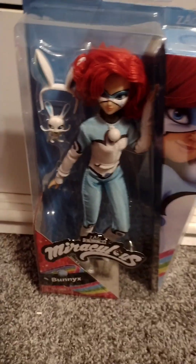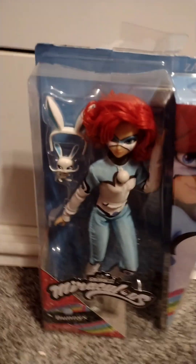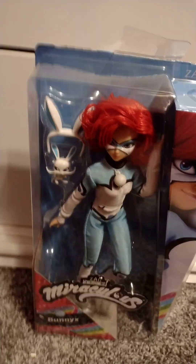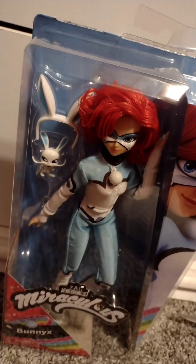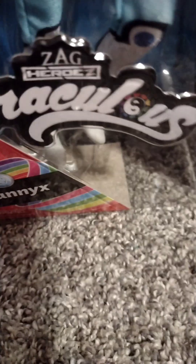Hey guys, I don't know if anyone wants to see this, but I got this cool doll and I wanted to share it with you guys. Today I'm going to be reviewing the Miraculous, the Zag Heroes Miraculous Bunnix doll.